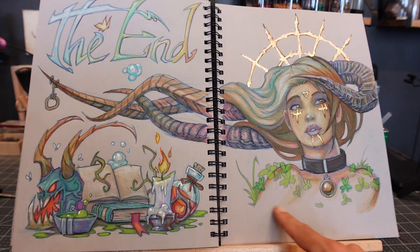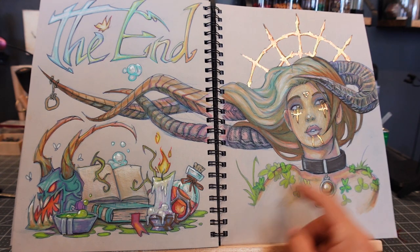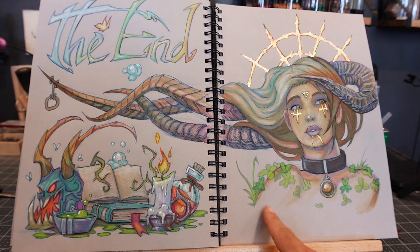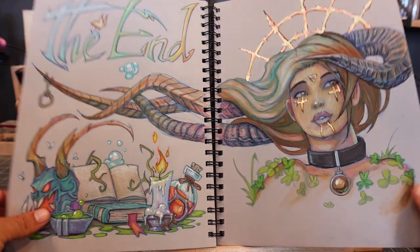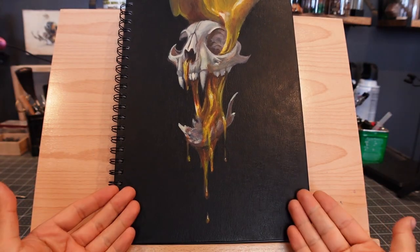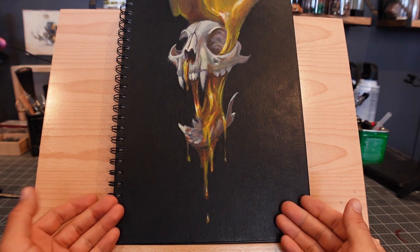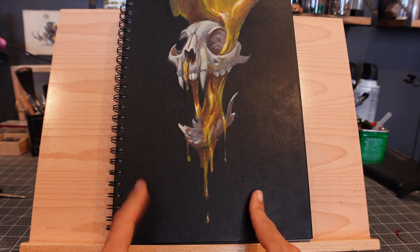Usually I would put 'subscribe here' in bold letters but I resisted the urge this time. If people want to subscribe that's cool, but don't get all 'hey you have to.' Anyway, that's the last page. Thanks for watching and see you in the next one — hopefully I can bust out another one of these soon. Bye.